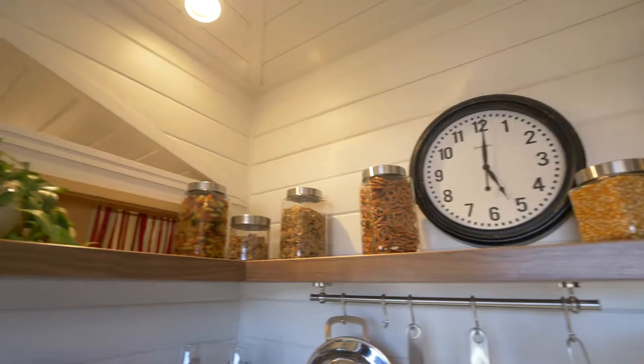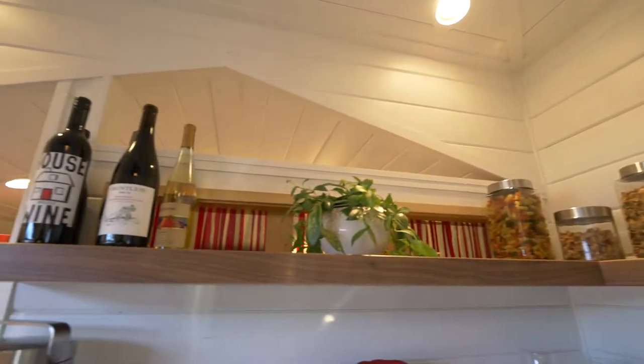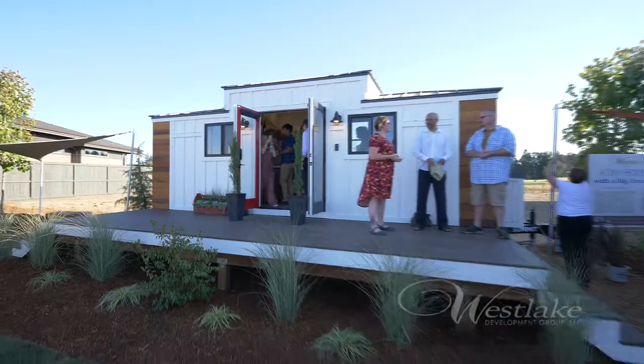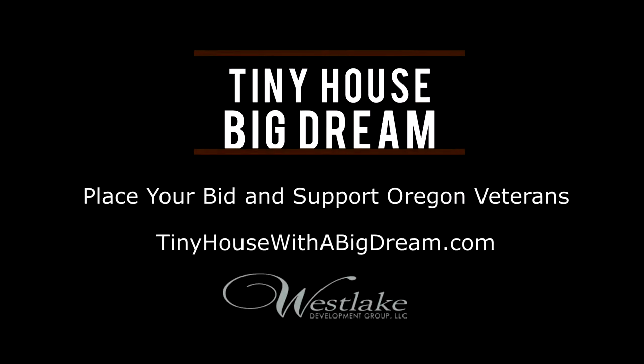It's a tiny home with grand style and a much larger purpose. That money will funnel back into the community and to our veterans, and we're excited. There's not a better feeling than giving back — there really is not. You can place a bid on the tiny house of your dreams and support Oregon veterans at tinyhousewithabigdream.com.